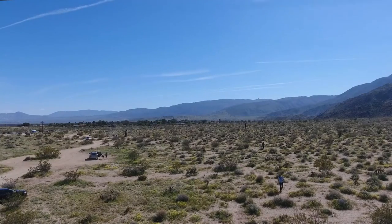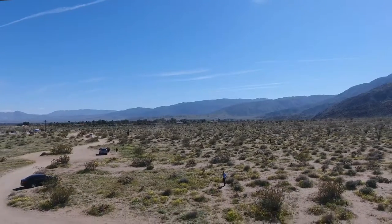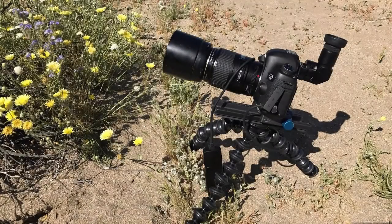This is a view of what it looked like. You would think that there were tons and tons of flowers, but for the desert, that's pretty good. And yep, Janice forgot the plate to the tripod — I couldn't actually put my camera on the tripod, so I used my Gorillapod.